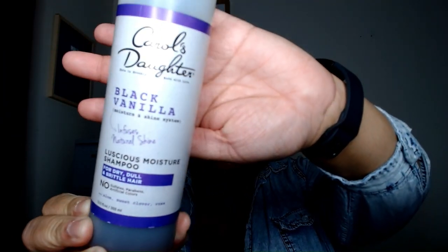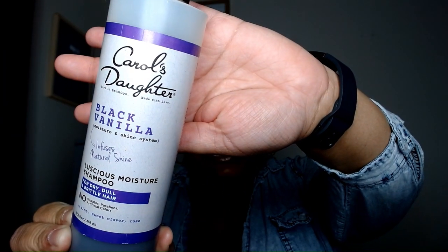The second shampoo is also Carol's Daughter — this is the Carol's Daughter Black Vanilla Moisture and Shine System, their Luscious Moisture Shampoo. I really like this as well, and it works well with the other shampoo. So that's shampoo number two.